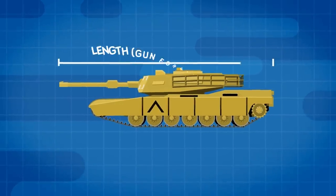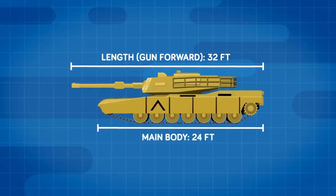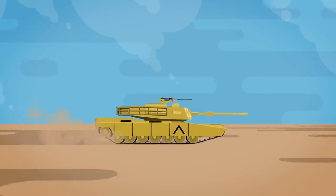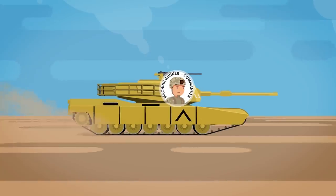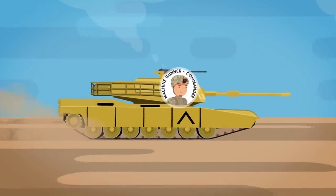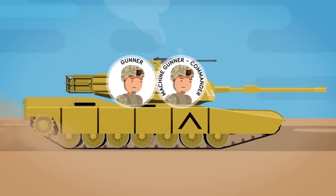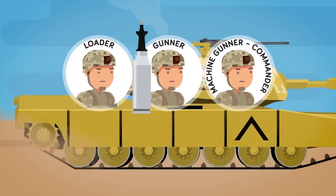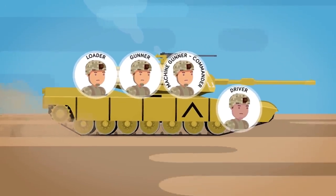The tank boasts a forward gun length of 32 feet, while the hull — the main body of the tank — is almost 24 feet long. All tank variants carry a four-person crew, each with specific roles. One person serves as the machine gunner and tank commander, directing where the tank goes and what weapon systems to employ. The gunner sights and fires the main gun, while the loader assists by grabbing ammo from the back. Lastly, the driver sits up front.